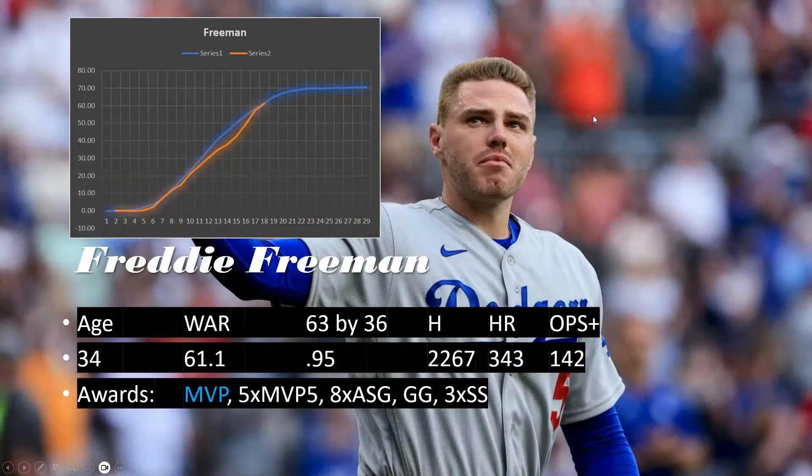Wrapping up with another no-doubter — Freddie Freeman, 34 years old with 61 WAR. Can he average less than one WAR per season over the next couple of years? He's going to be among the best first basemen to go into the Hall, mentioned alongside Bagwell and Thomas when it's all said and done. A few more years of highly productive ball should put him close to 70 WAR. He's tracking toward 2,600–2,700 hits, over 400 home runs, and a 142 OPS+. He has an MVP, five top-5 finishes, eight All-Star games, a Gold Glove, and three Silver Sluggers — he's in on an early vote whenever he decides to hang it up.